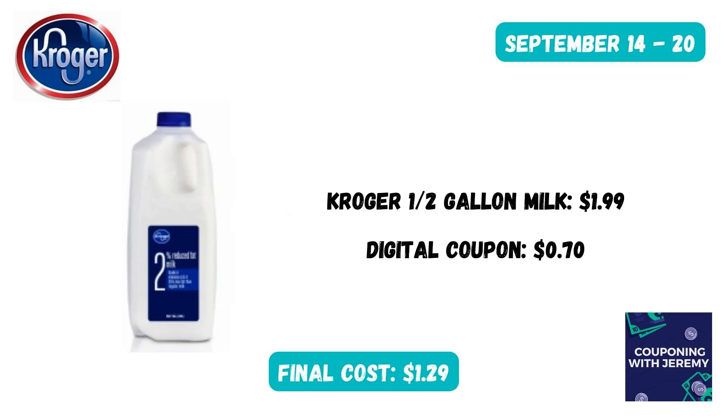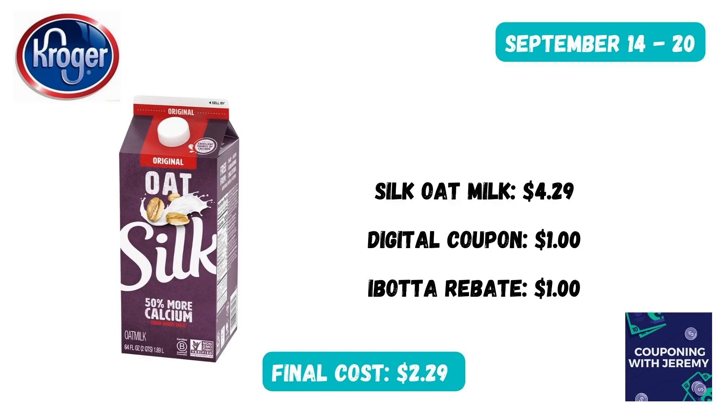You can snag a half gallon of Kroger milk this week for as low as $1.29 — just click the digital coupon in the Kroger app. If you're into Silk oatmilk, you can grab it for $4.29, though some stores have it for $3.99. There's a $1.00 digital coupon in the Kroger app and you can submit to Ibotta for $1.00 back, making this just $2.29 — a $2.00 savings. Not a bad deal.